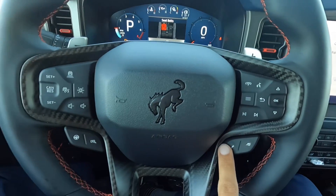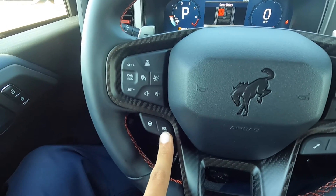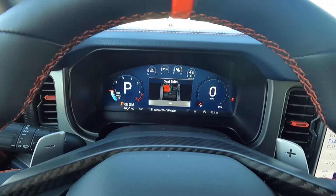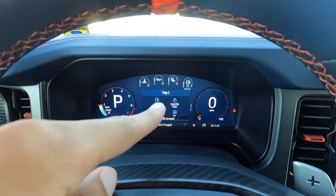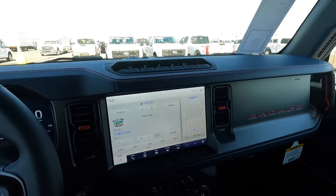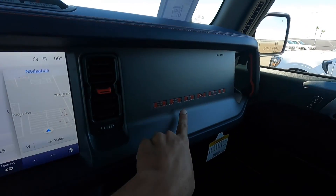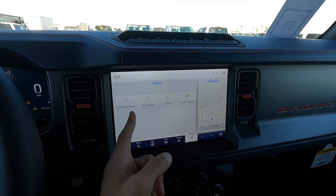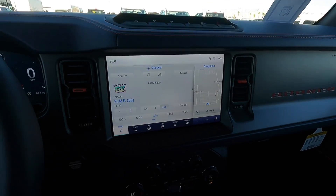You also get exhaust modes, suspension modes, and Raptor R mode — which is like a My Mode in Mustangs. There are also steering modes, cruise control settings, and screen controls on the wheel. Bronco Raptors have their own specific gauge cluster that shows what gear you're in, with gauges that look different from a standard Bronco, plus suspension icons. The center infotainment screen is like every other Ford product with this screen — nothing specific to the Raptor — but it has everything a normal Ford has, so I won't go too in-depth here.